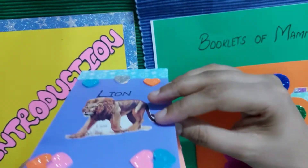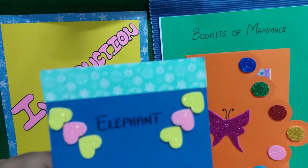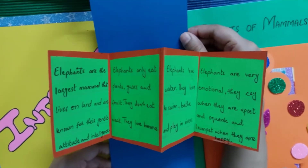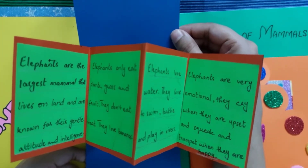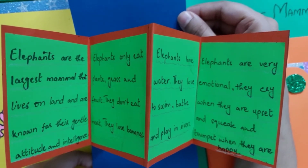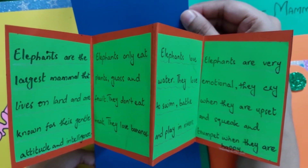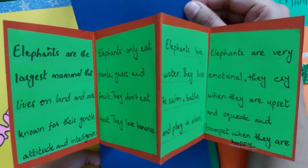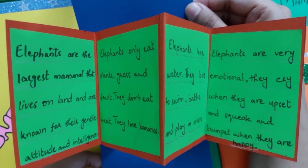The next booklet is elephant. Elephants are the largest mammal that lives on land and are known for their gentle attitude and intelligence. Elephants only eat plants, grass, and fruit — they don't eat meat. They love bananas. Elephants also love water; they love to swim, bathe, and play in rivers.